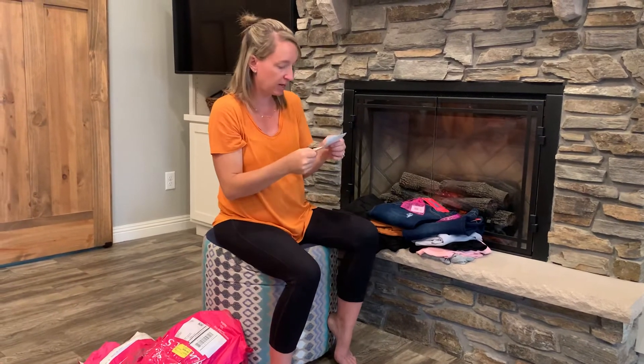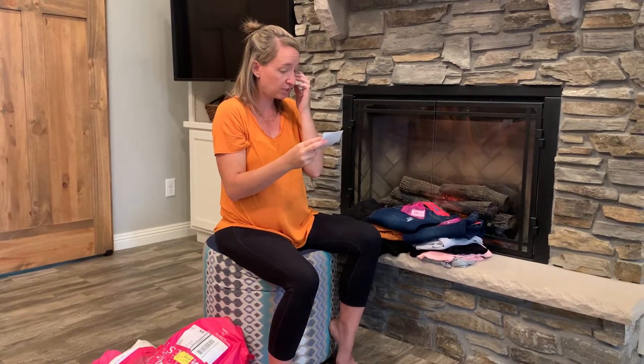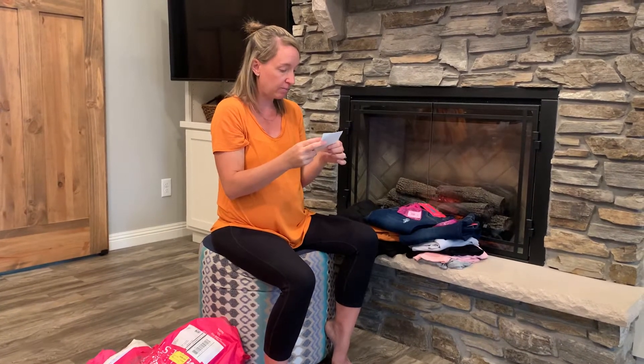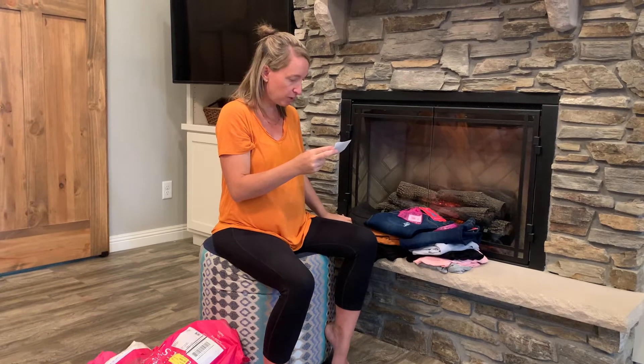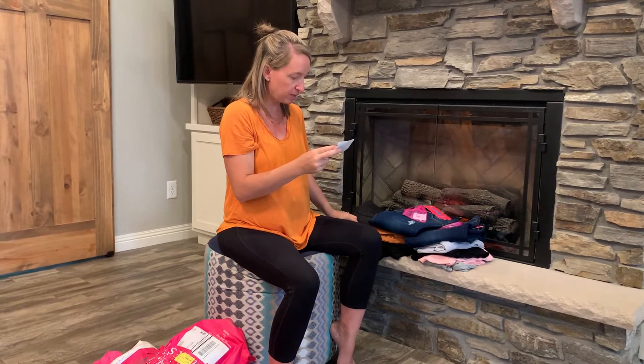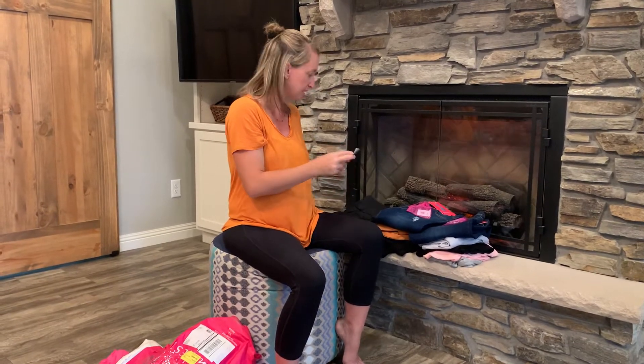That was three pieces, and I was supposed to get six total. So I'm missing a pair of earrings. I've got two bottoms — I'm missing a top and one other piece that just says 'Averna black' on the invoice, so I'm not sure what that piece is.